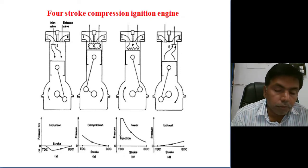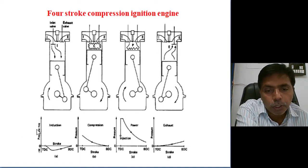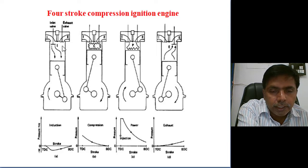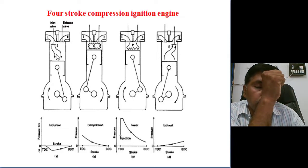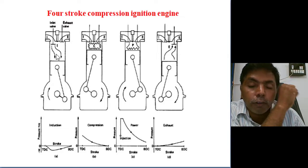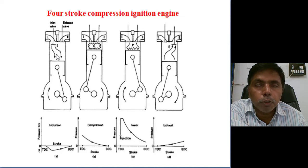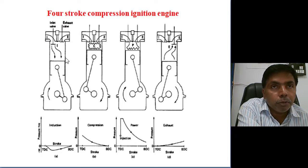First, the induction stroke or suction stroke. While the piston is at TDC and ready to move toward BDC, the inlet valve opens. Through the inlet port, air is sucked into the cylinder. By the movement of the piston, it creates a vacuum — maybe 0.2 bar less than ambient pressure — and suction takes place due to the vacuum creation inside the cylinder.